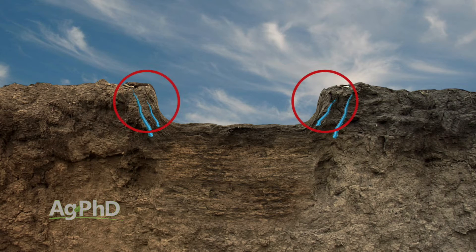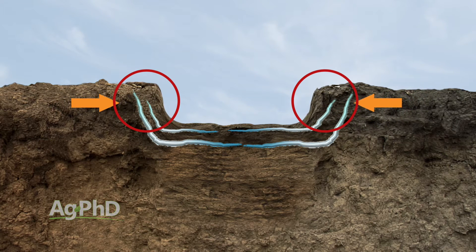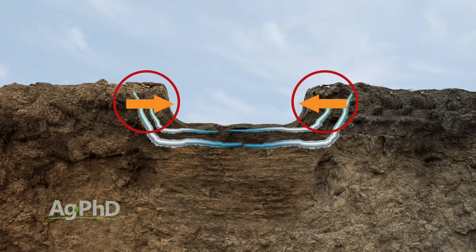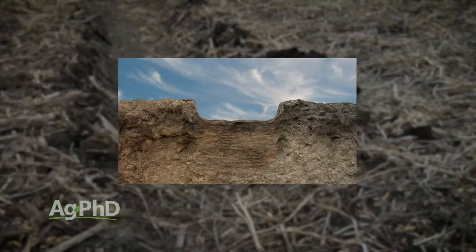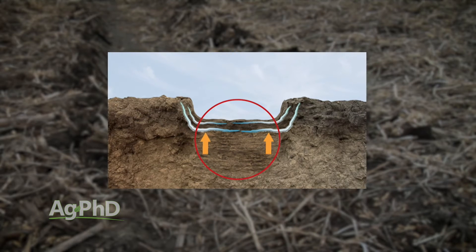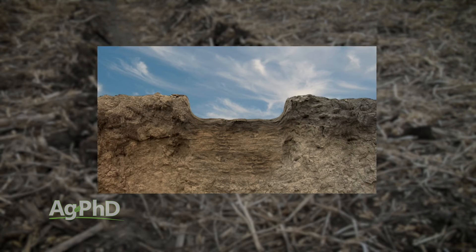When we look at compaction that is vertical — a tire pressed down creating a vertical layer of compaction — when that compacted soil expands out and eventually thaws back out and falls down, you can have some breakup of compaction. But it's the horizontal compaction that really has a tough time. When you get water expansion and it lifts the soil up, eventually when that soil starts to thaw back out, it just settles right back the way it was. So we don't get a significant amount of compaction breakdown from the freeze-thaw effect.